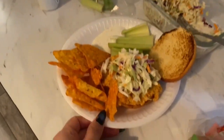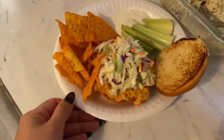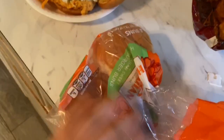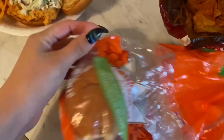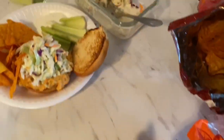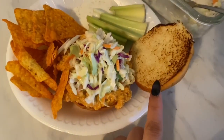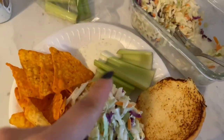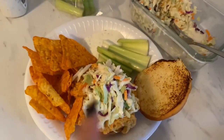Here is my buffalo chicken sandwich! I just toasted my little Hawaiian rolls — those little Hawaiian hamburger buns are so small but so good. I toasted them and didn't add extra ranch on here because I have ranch on the side with some celery, and I added coleslaw on top.